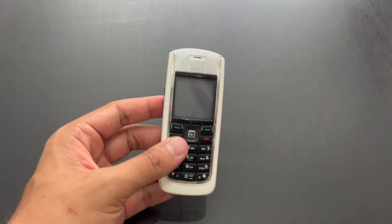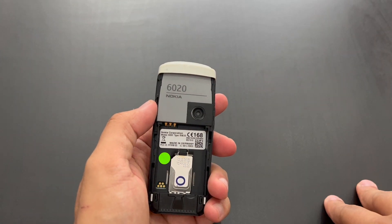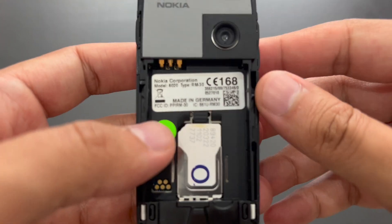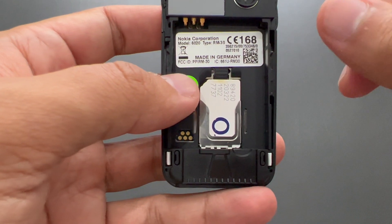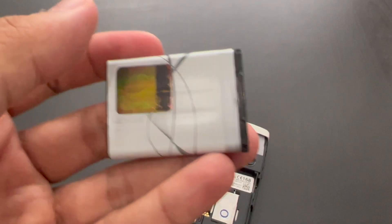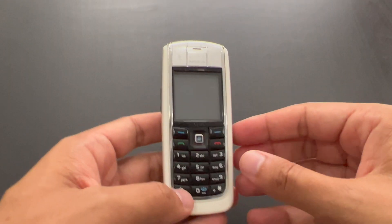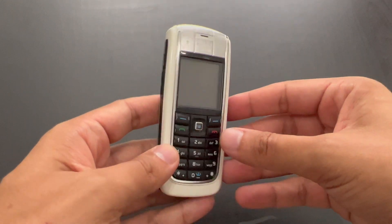If you didn't know the number, it's actually written here with big numbers, so that's a nice thing. I'll just show you the label. It was made in Germany. This is the battery — it takes BL5B. So this is what the phone looks like when it's put together.